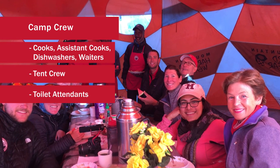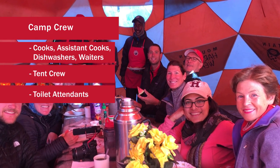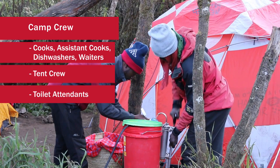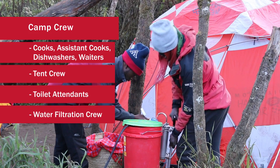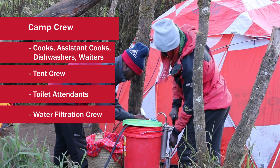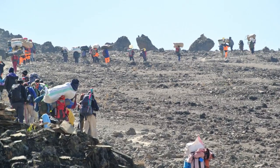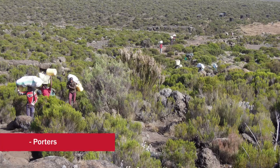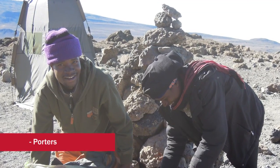We're also going to have waiters. When the cooks make the food, we have waiters that actually serve in the dining tent, and even one person designated for filling all the water and making sure that we have fresh filtered water to drink in a jug so you can fill up all the time. Along with that, we're going to have a large staff of porters to help carry all of the food, fuel, tents, and all of the gear that we're going to need.